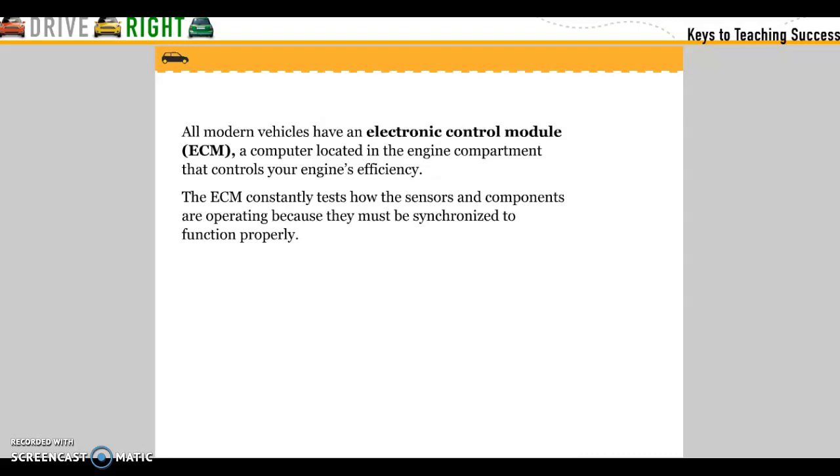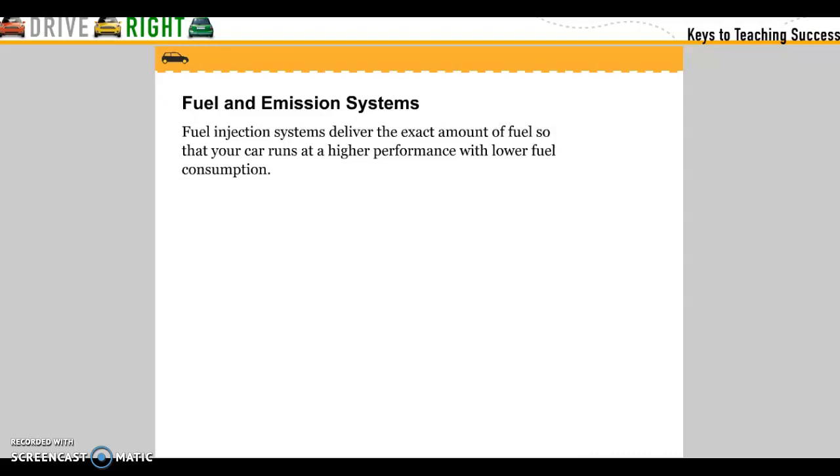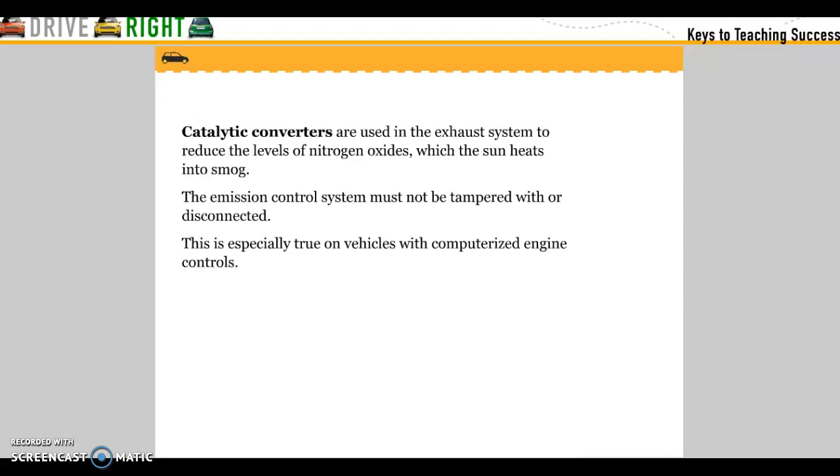Fuel and emissions system. Fuel injector systems deliver the exact amount of fuel so your car runs at high performance with low fuel consumption. Catalytic converters are used in the exhaust system to reduce the levels of nitrous oxide, which the sun heats into smog. The emissions control system must not be tampered with or discontinued, especially on vehicles with computerized engine controls.